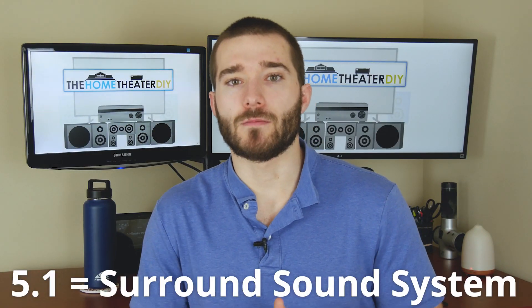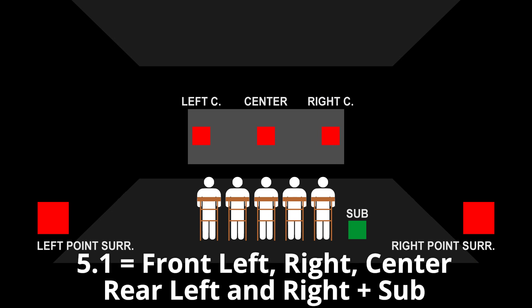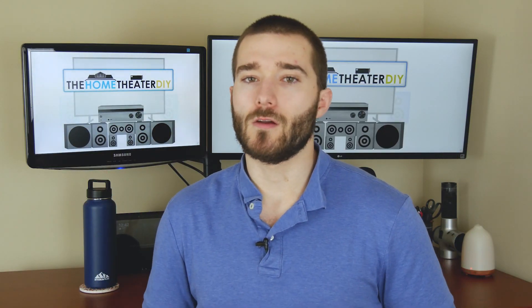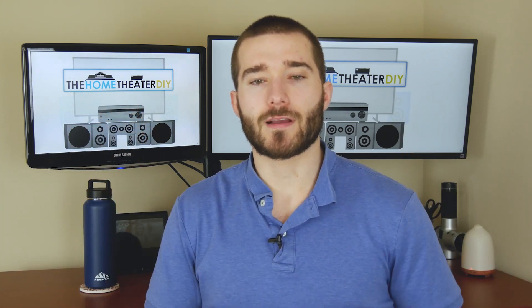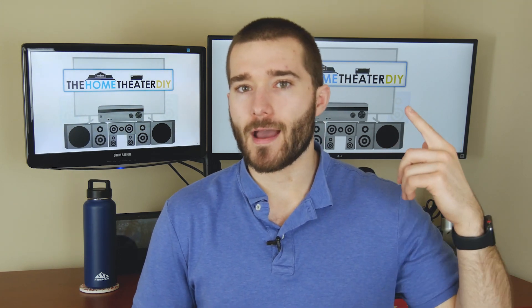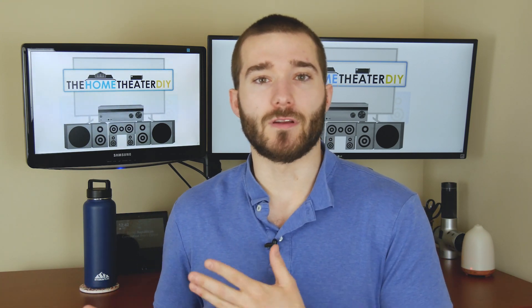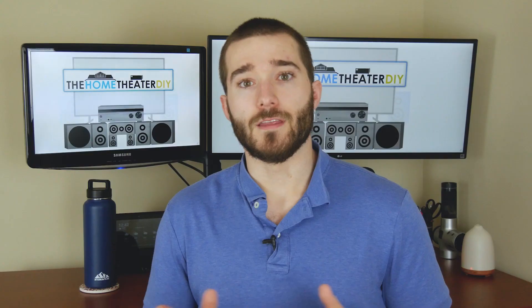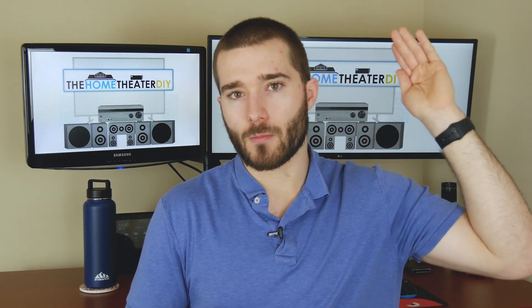Next would be a 5.1 system, which is what we would call a surround sound system, because now we're adding in a rear left and a rear right speaker. That's what creates a really immersive environment when listening to a movie or TV show — you're going to start hearing stuff come from behind you. What makes a 5.1 system more difficult to set up is running audio signals from the front of the room, where the receiver or TV is, all the way to the back — whether through the attic or across the ground. These two rear speakers should be at about a 45-degree angle from where you're sitting, not directly behind you.